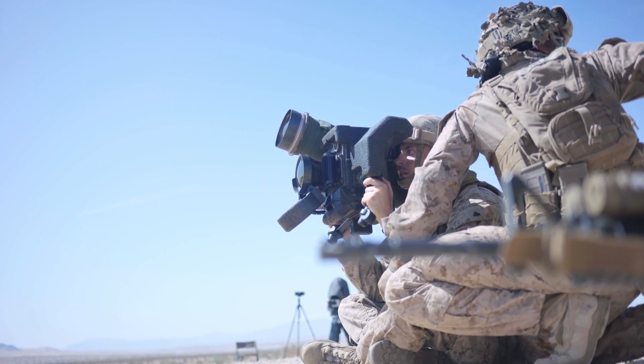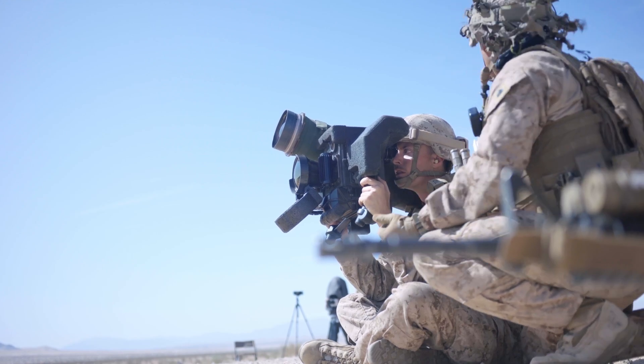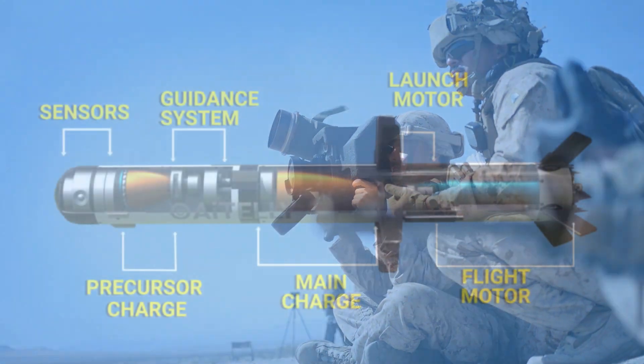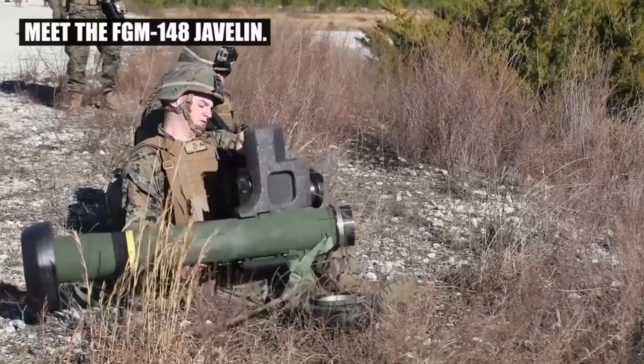What jumps out immediately is just how much of a leap it was for infantry anti-armor, moving past the old M47 Dragon. That wire guidance left the operator really exposed — totally exposed. So this fire-and-forget capability in the Javelin was just a fundamental shift, a huge boost for survivability.